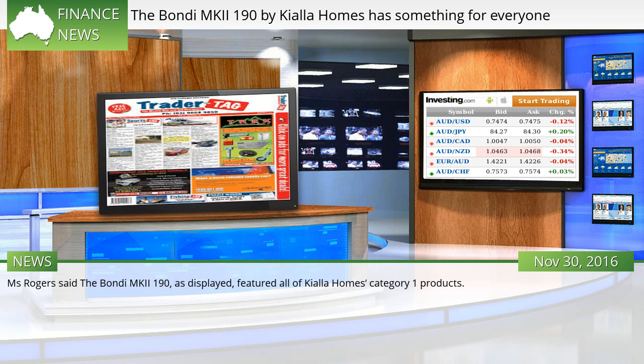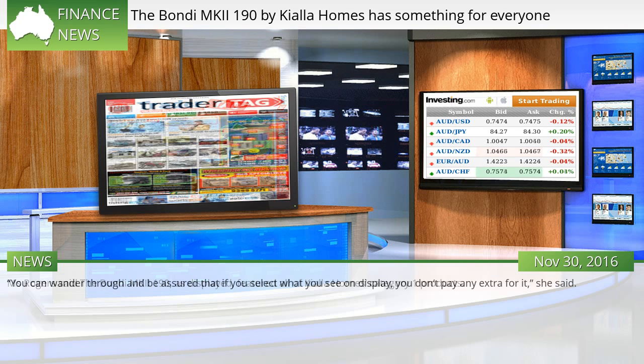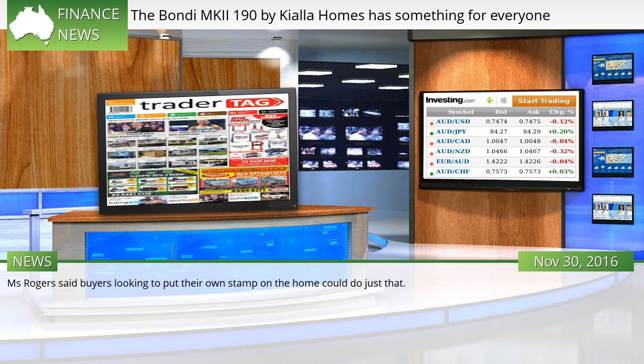Ms. Rogers said the Bondi MKI 190, as displayed, featured all of Keala Homes Category 1 products. You can wander through and be assured that if you select what you see on display, you don't pay any extra for it, she said. Ms. Rogers said buyers looking to put their own stamp on the home could do just that.